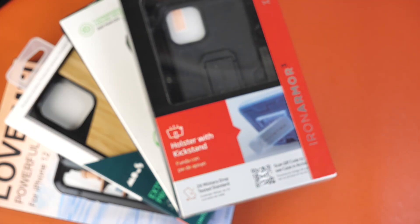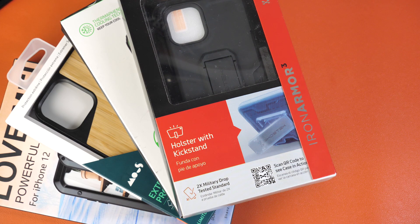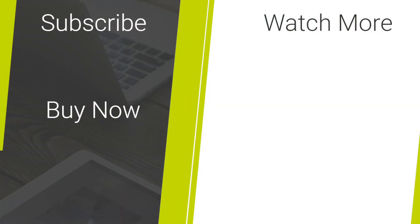If you wish to purchase any of the spectacular cases featured in today's video, check out the links in the description and comments below. For more content like what you have seen today, please hit our like and subscribe button. Thank you for watching and enjoy the rest of your day.